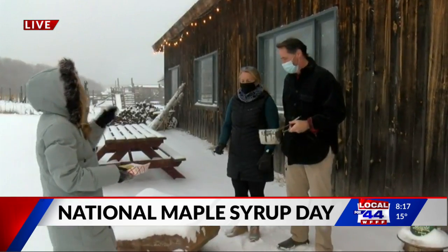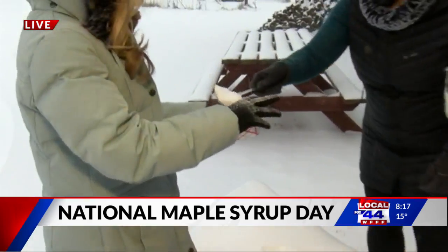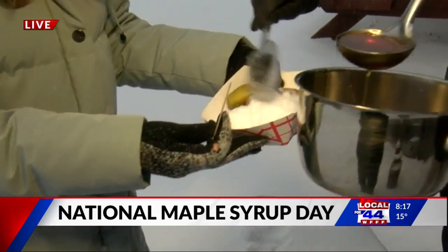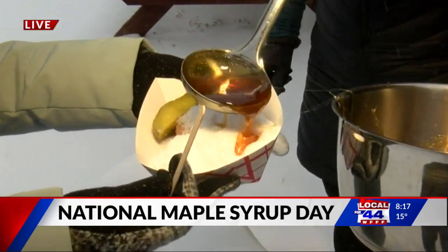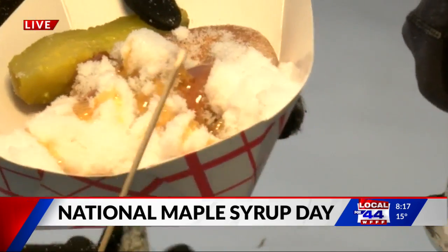So how do we start? We've got some snow and we boil the syrup to 232 degrees. It smells so good! Now we've got the pickle — explain the pickle a little bit because that was kind of confusing for me.